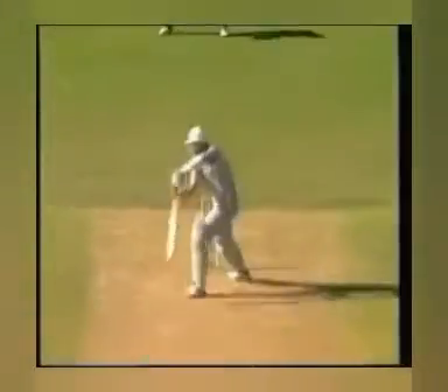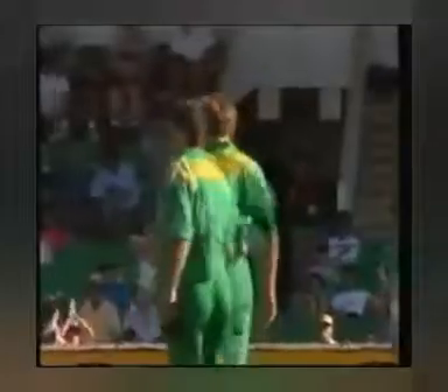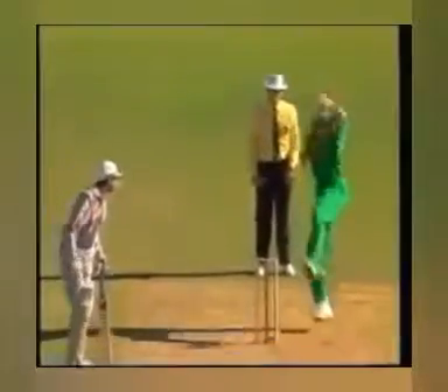Those stumps are shattered — they've gone flying all over the place, bails in the air — and Pringle on his way. Off the rebound, good effort by Donald — sharp and straight. The catch was dropped and thrown at first slip, he took it on the rebound. So New Zealand bowled out for 150 in the 45th over. Donald the bowler.